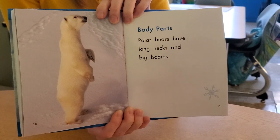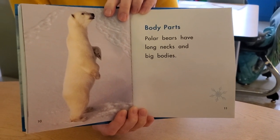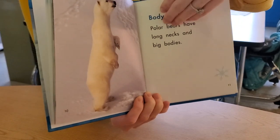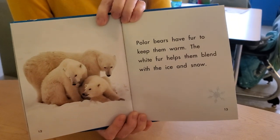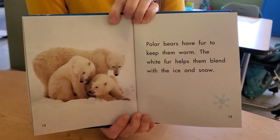Body parts. Polar bears have long necks and big bodies — look at his neck. Polar bears have fur to keep them warm. The white fur helps them blend with ice and snow.